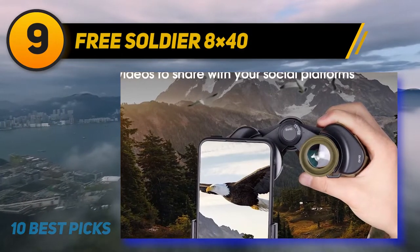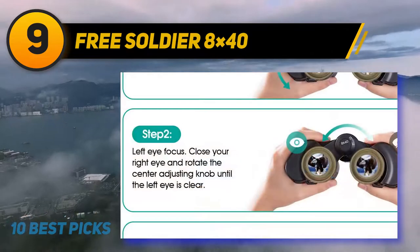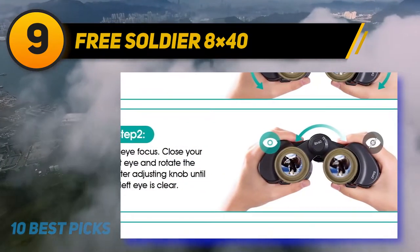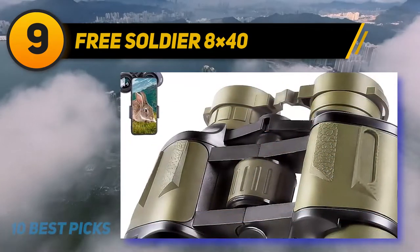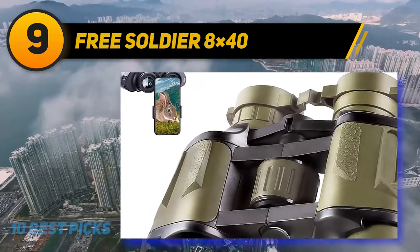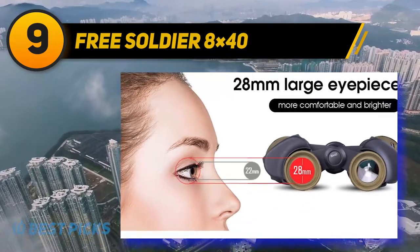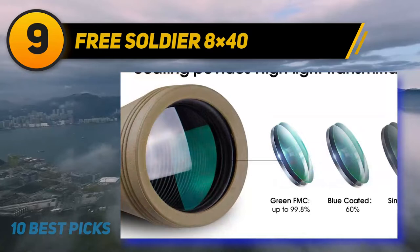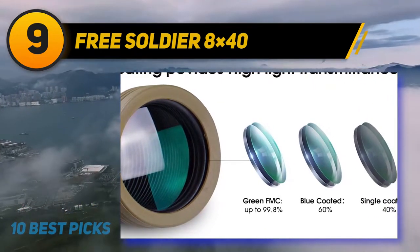At number 9: Free Soldier 8x40. The Free Soldier 8x40 comes with a smartphone adapter, meaning that you can record and share photos with your loved ones. This compact binocular can work in low light conditions like early dawn and dusk. The 8x40 model adopts a poro prism designed to reduce stray light. This tactical binocular has very good optics because it magnifies eight times, and with its large field of view, this model can also capture fast moving objects like birds.